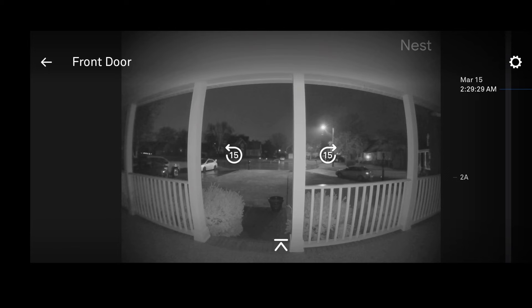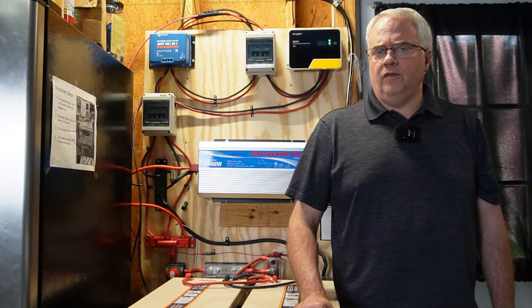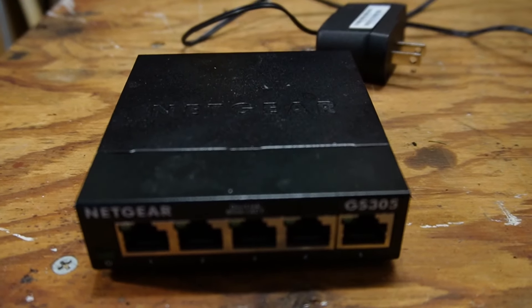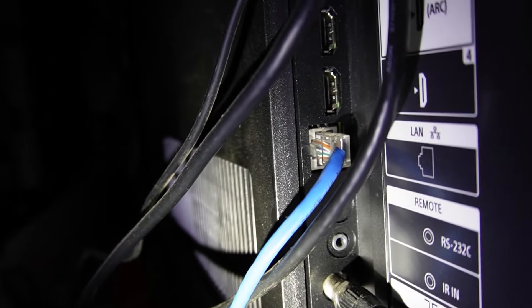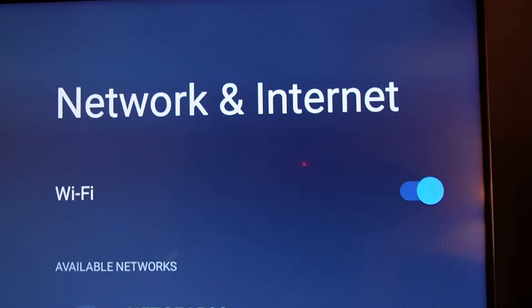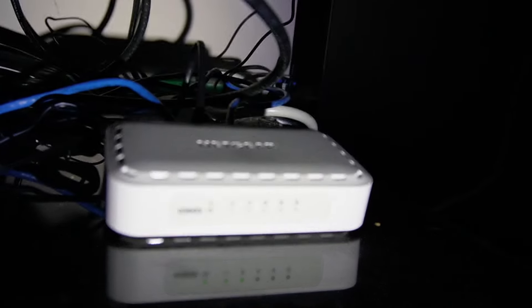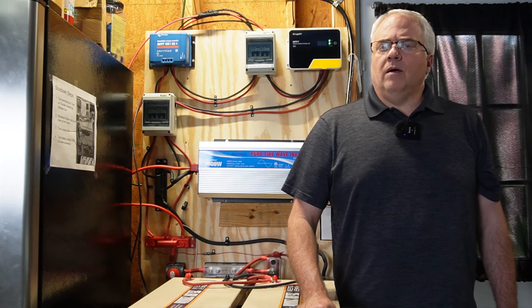Nothing on the DC side of my solar system was damaged, but as the morning went on I found a few other things on the AC side that were not working. I had two network switches that were destroyed. I also found that the ethernet port on my TV was not working, though thankfully I was able to get the TV to connect through a wireless connection. I ordered two replacement network switches and we are now back in business with TV and internet.